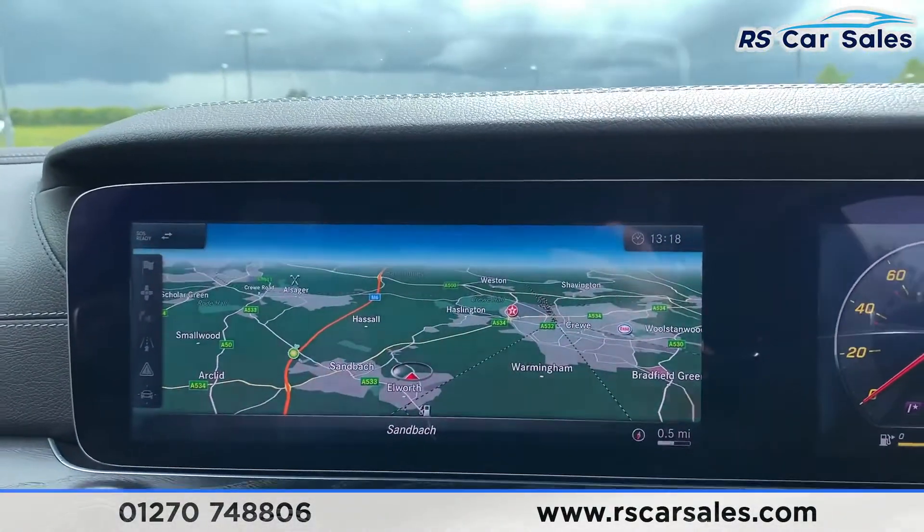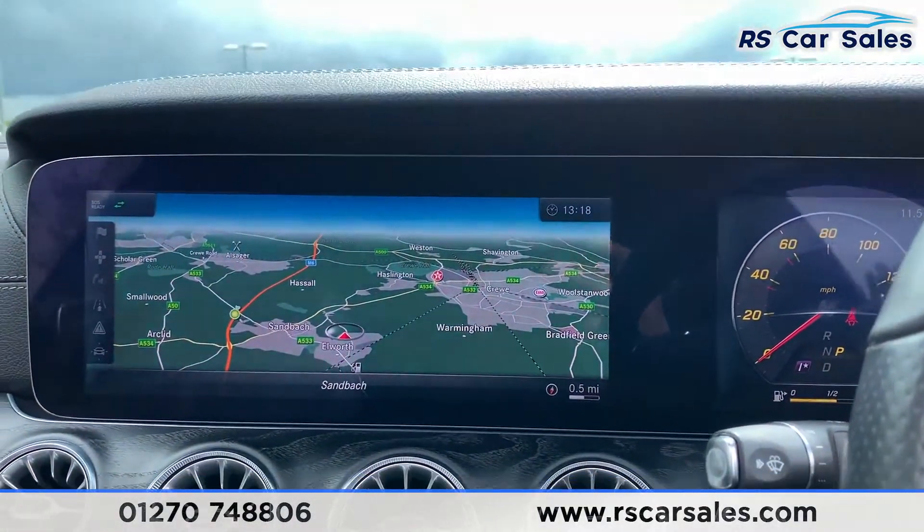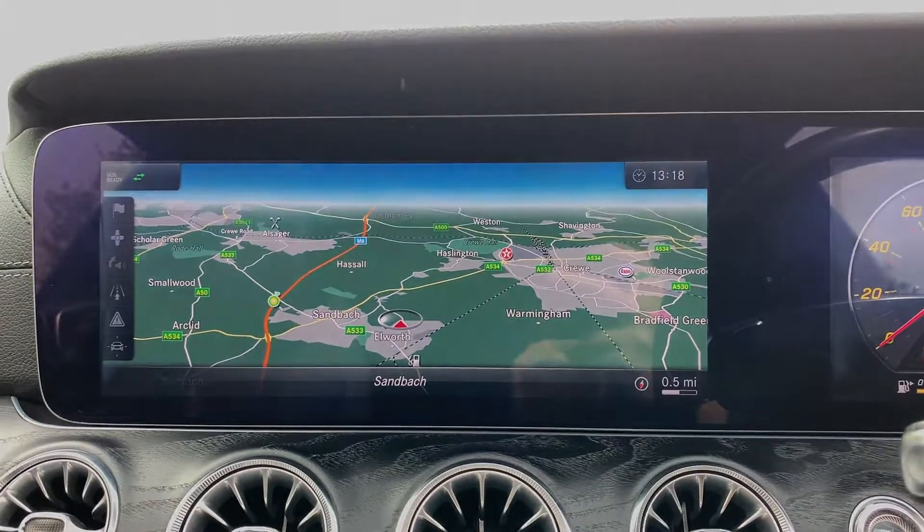This vehicle is available to take away today with free contactless nationwide next-day delivery. It's HPI clear, comes with a fresh service and new MOT, and we offer competitive finance. Thank you very much for watching.